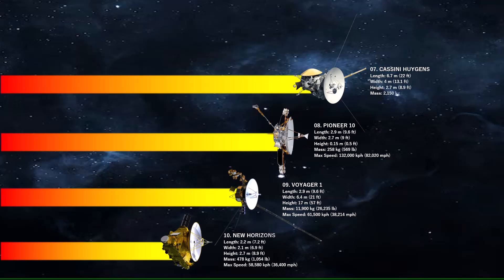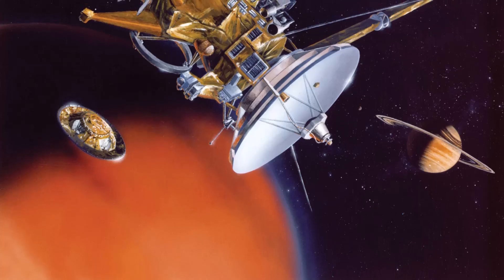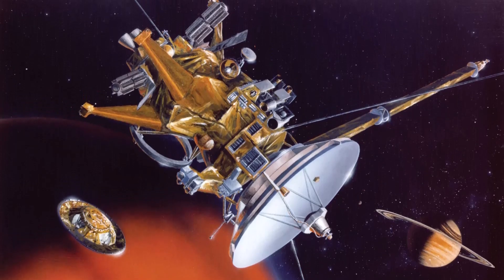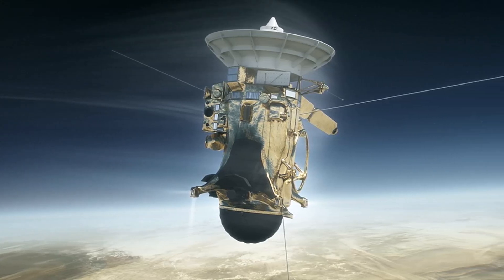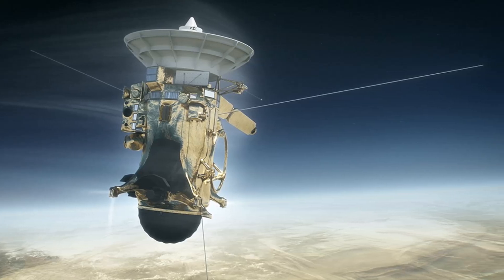Next we have number 7, Cassini-Huygens. Cassini was traveling about 141,600 kilometers per hour relative to Earth's center, but only about 9,800 kilometers per hour relative to Saturn's center. The Cassini-Huygens mission was a joint space exploration effort by NASA, the European Space Agency, and the Italian Space Agency to study Saturn and its system, including its rings and moons.